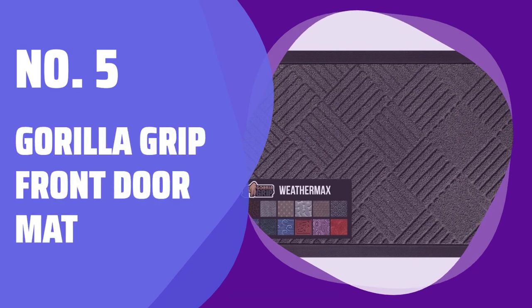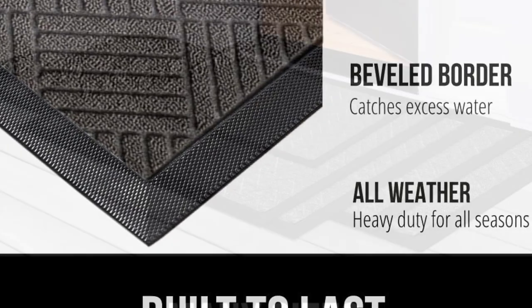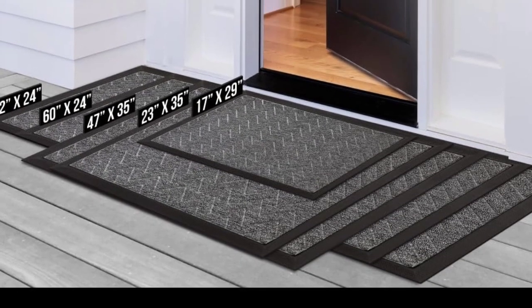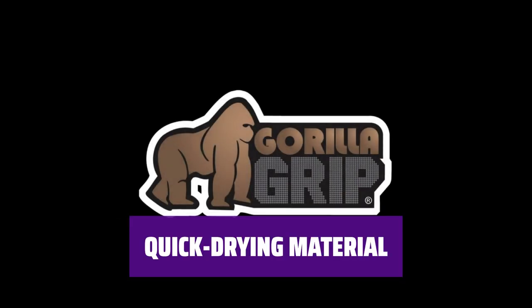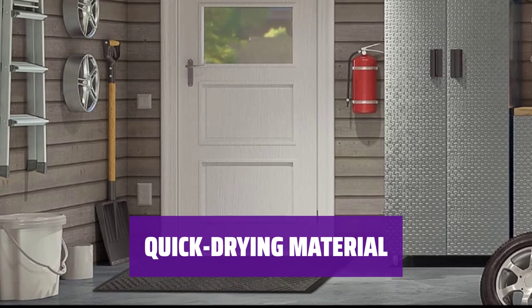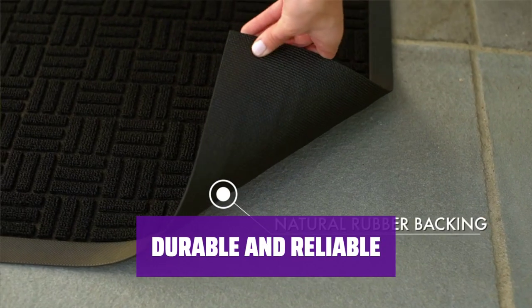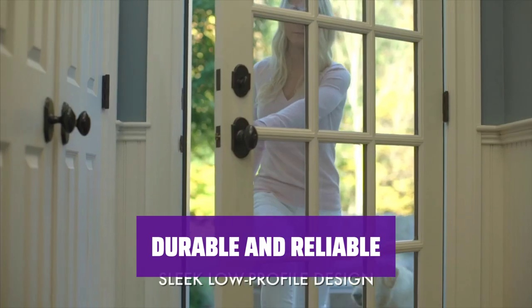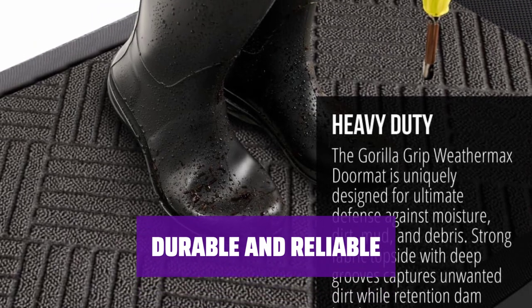Number 5: Gorilla Grip Front Door Mat. Tired of dirt and mud getting tracked into your home? This front door mat from Gorilla Grip is designed to attract and trap dirt like a magnet, keeping your floors clean and dry. Made of quick-drying polypropylene, this mat is perfect for high-traffic areas. Its heavy-duty rubber backing prevents moisture from seeping through and damaging your floors. The Gorilla Grip Front Door Mat is built to last, providing long-lasting protection for your floors.